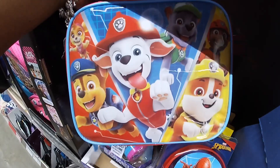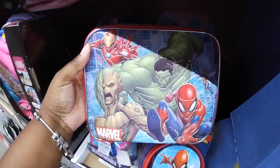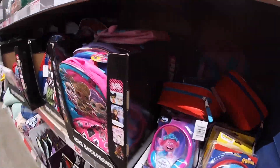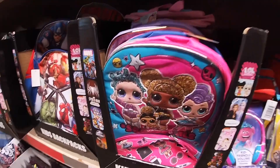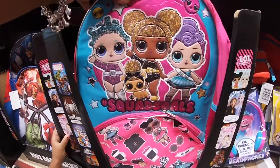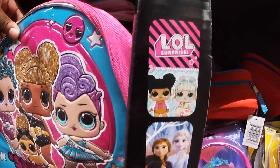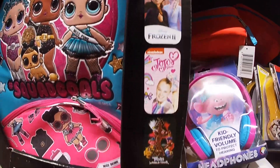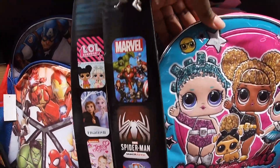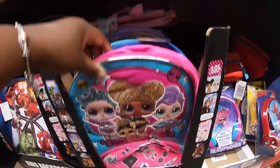I see some lunch bags — I see Paw Patrol. They also have Marvel, and they have some book bags. These book bags are seven dollars. I see LOL Surprise — these are all the different ones they have: LOL, Frozen, JoJo, Trolls.